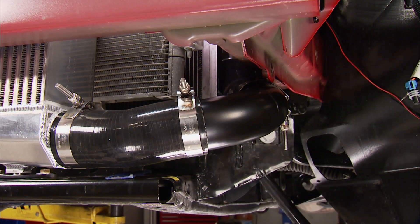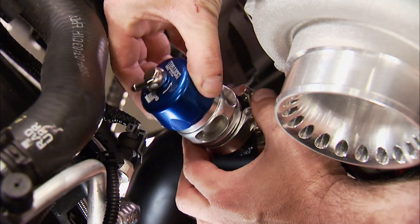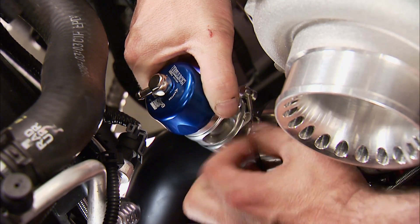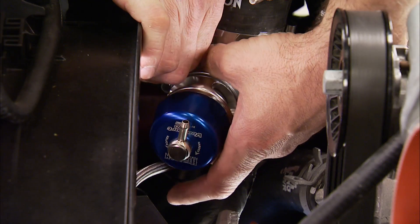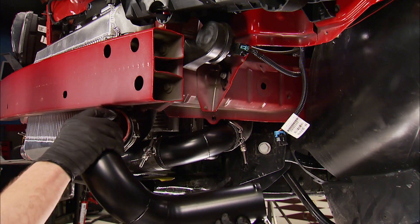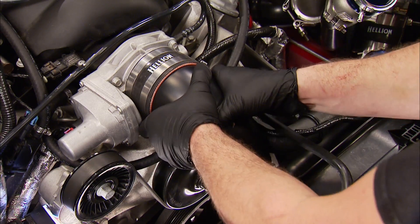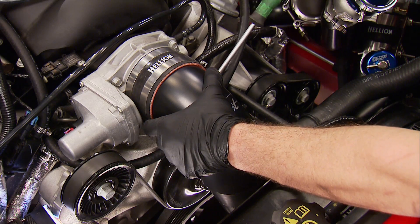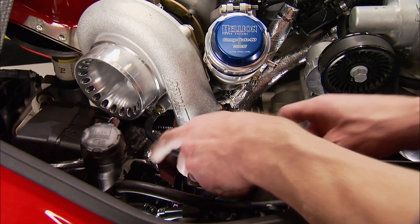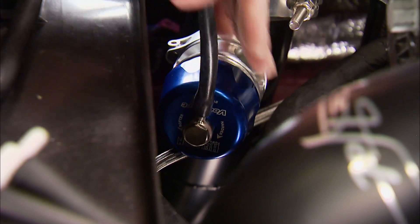The same cold side piping process goes for the passenger side. Now the blow-off valves can be installed — as the throttle is closed, the boost pressure has to be released into the atmosphere so the turbo is not damaged by the surge of boost still in the system. Now the final run of piping goes from the intercooler, through the fender well, and up to the throttle body, where the last coupler is installed to seal it all up. Vacuum lines are then ran to the wastegates and blow-off valves, giving them the signal to open and close.